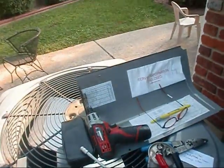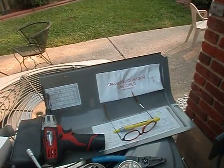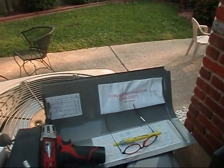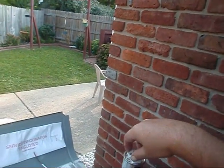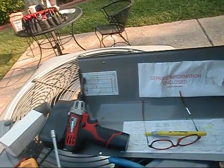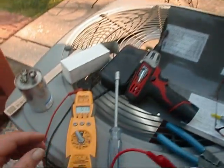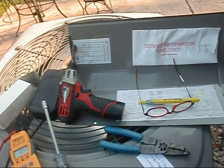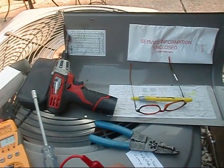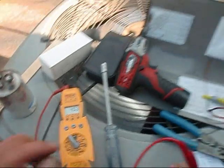I'll have to adapt this one. Let's check the fan to common — and we do have 5.1, 5.2. Let's go ahead and check the Herm — and we should have 40. And we do have 40. So we're ready to rock.